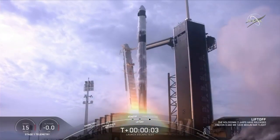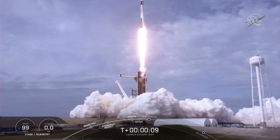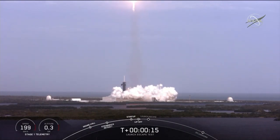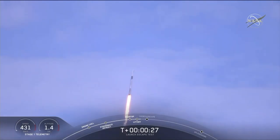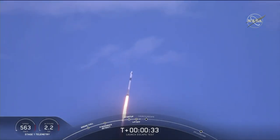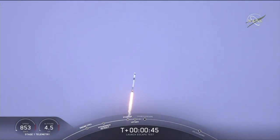Send for 5, aim high. Go Falcon, go Dragon. Vehicle is pitching downrange. T-plus 30 seconds. Falcon 9 with the Crew Dragon capsule is heading east from pad 39A. Everything looking good right now as we get ready for max dynamic pressure. We are now throttling down the first stage engines on the Falcon 9. Falcon power and telemetry nominal.